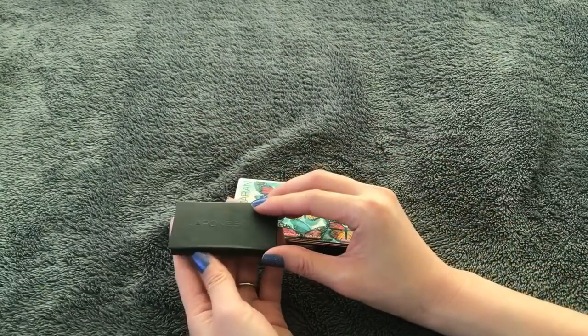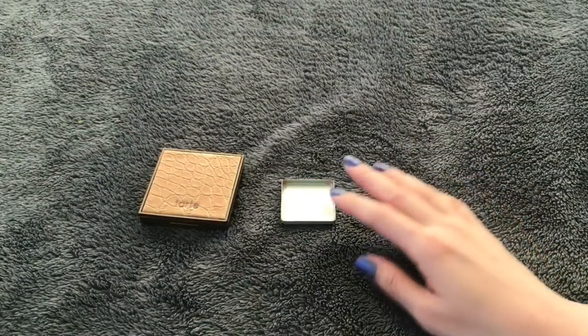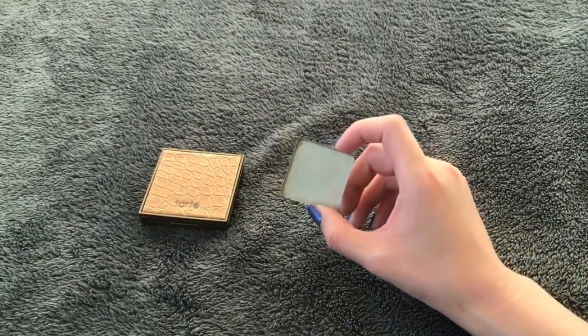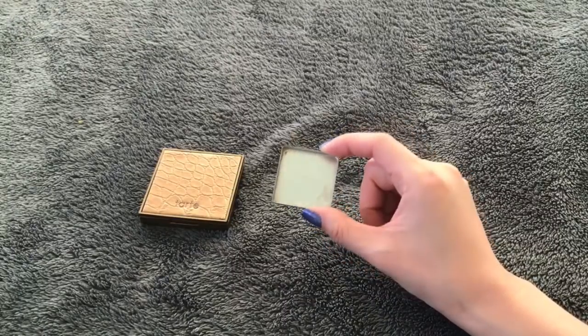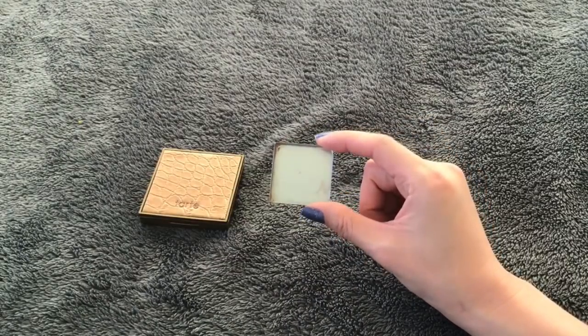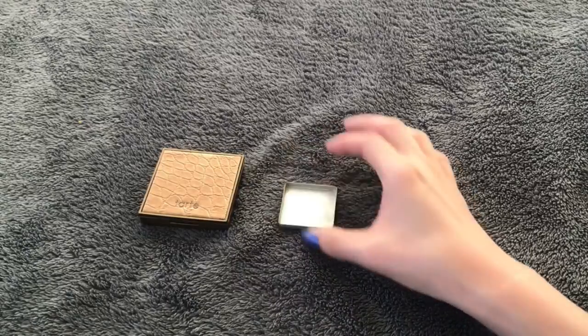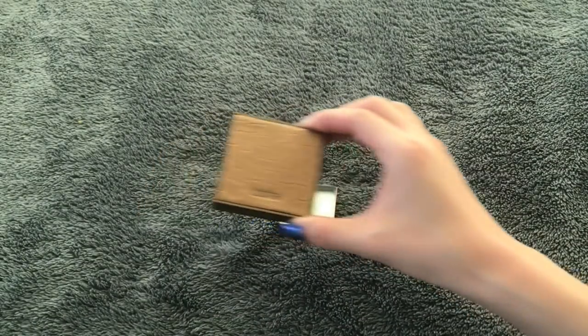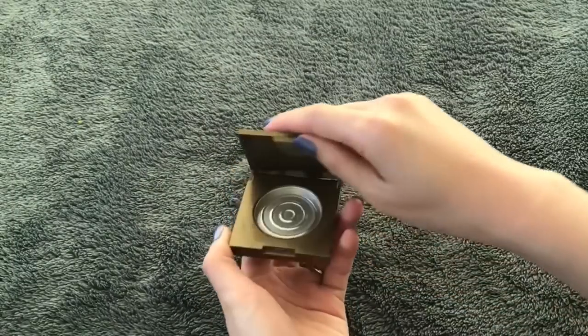I finished two bronzers this year. This one is depotted from the Cheeky Sweet Spot palette that Benefit came out with a couple years ago in a holiday set — it's a Hoola bronzer, slightly smaller than the full size, but I really enjoyed it. And this one is a sample size Tarte Park Avenue Princess bronzer. I finished that one completely as well, and the packaging is actually broken.